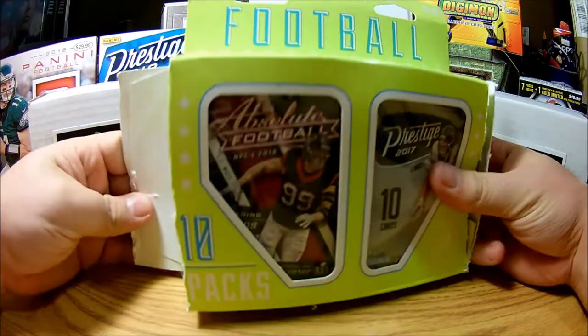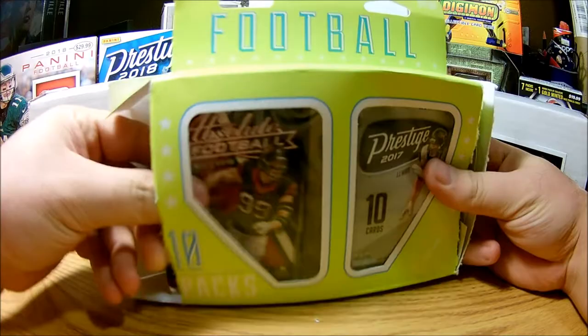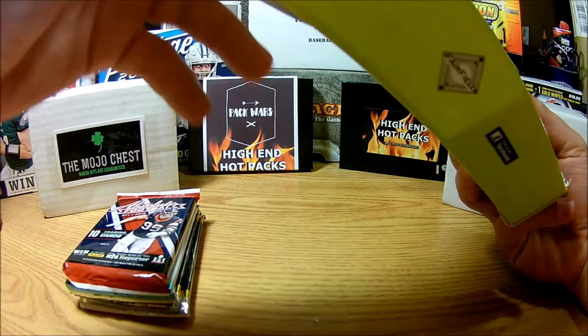We got some new penny sleeves — we got the thicker penny sleeves now. I don't have thicker mags right now but mags are coming. I do have some normal mags and normal penny sleeves and all of that.